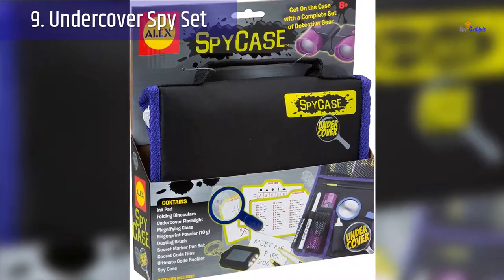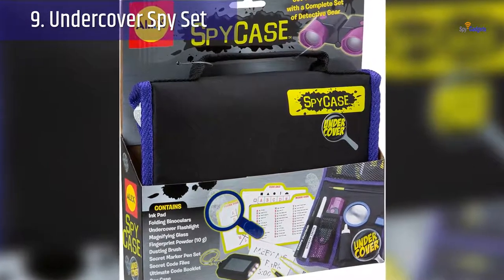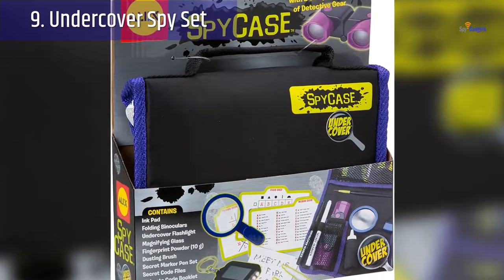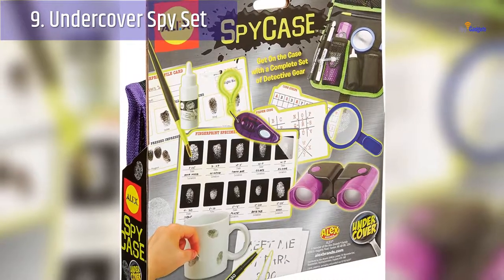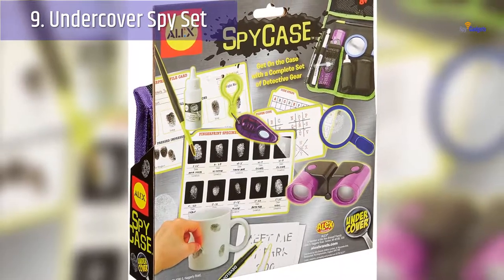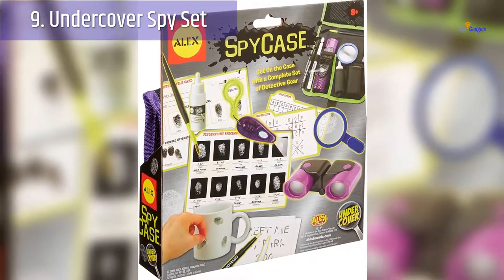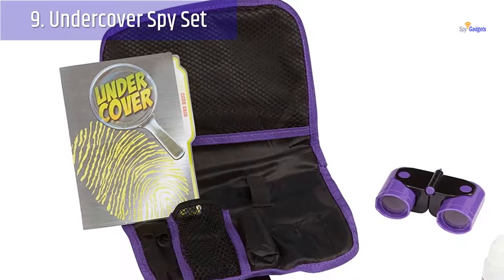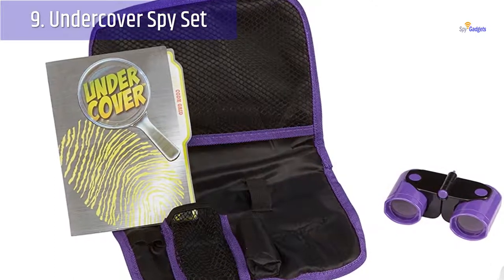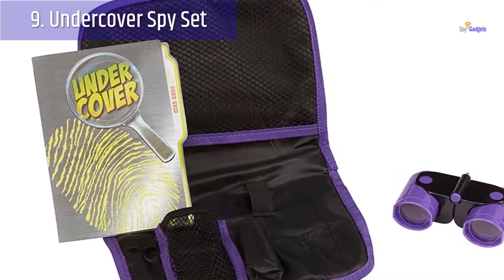Number 9: Undercover Spy Set. This one is perfect for youngsters that have a vivid imagination. The spy case contains many spy tools that will keep kids entertained for hours. The kit includes an ink pad, folding binoculars, magnifying glass, flashlight, fingerprint powder and dusting brush, secret marker pen set, secret code files, code book, and a carry case. It's the classic spy set of old, relying on good detective work over gadgets and technology. I had a set just like this when I was a kid and loved using the fingerprint powder to uncover mysteries like which sibling had been using my toys last.